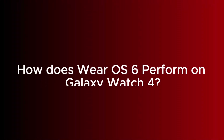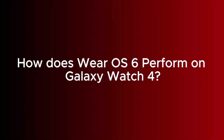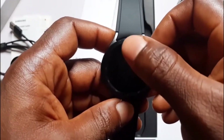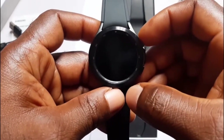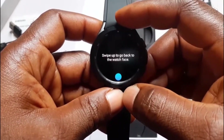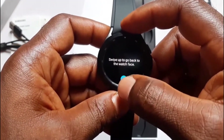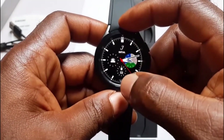So how well does Wear OS 6 perform on a four-year-old Galaxy Watch? Obviously Samsung has already done their performance testing, which is the reason why we have the software on the Galaxy Watch 4 in the first place. However, you cannot expect the same performance as that of the Galaxy Watch 7 or Galaxy Watch 8.